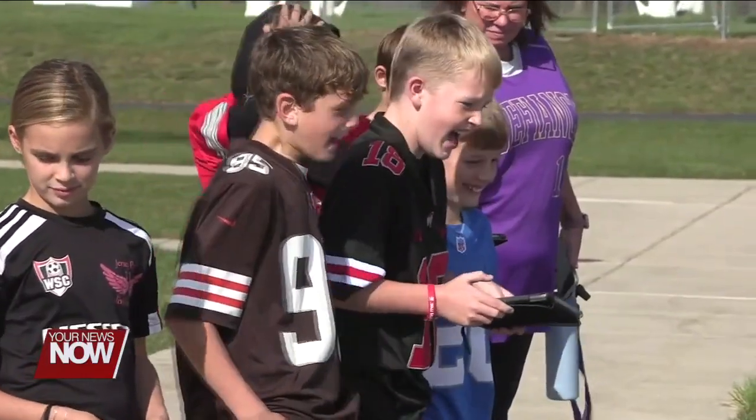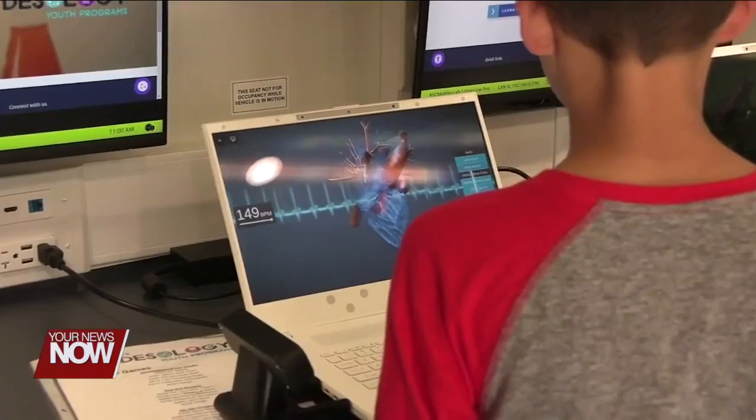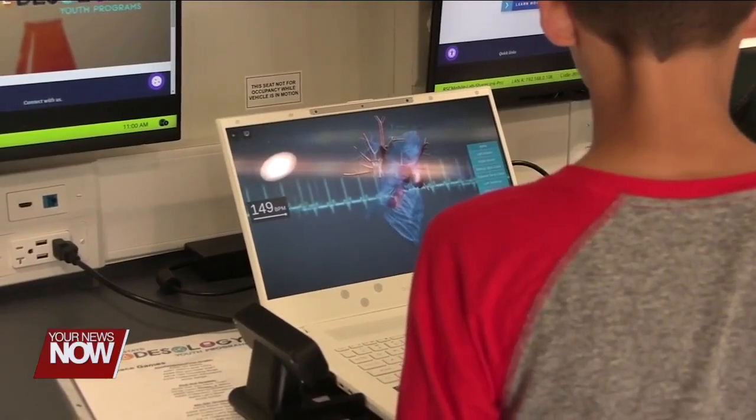Today, the elementary students went through five stations where they did hands-on activities, such as creating slime and also battling it out with the BattleBots.